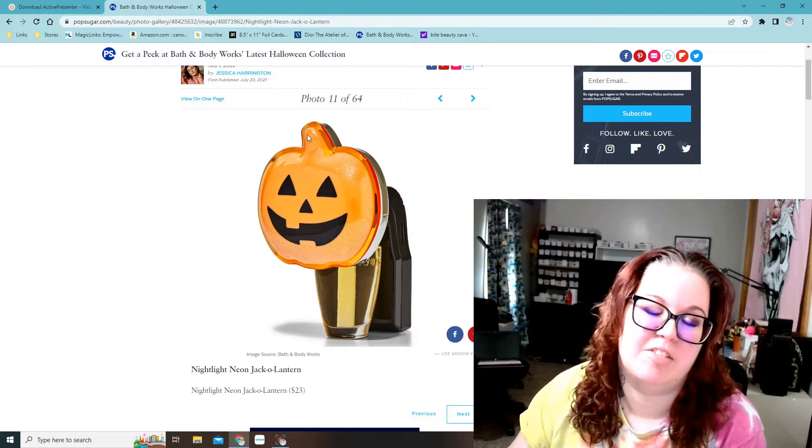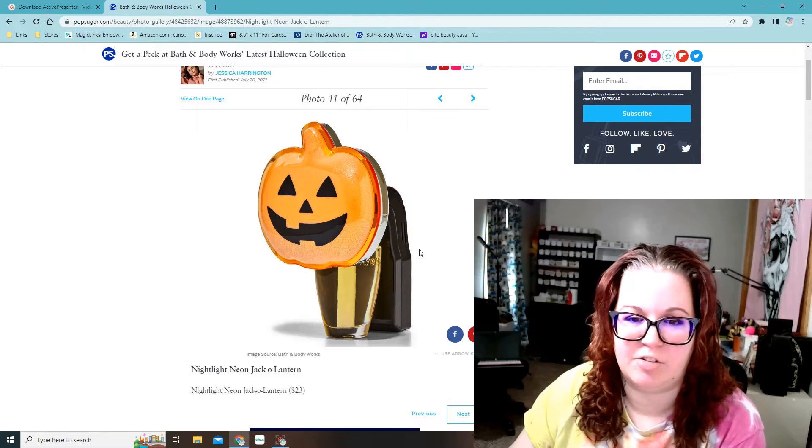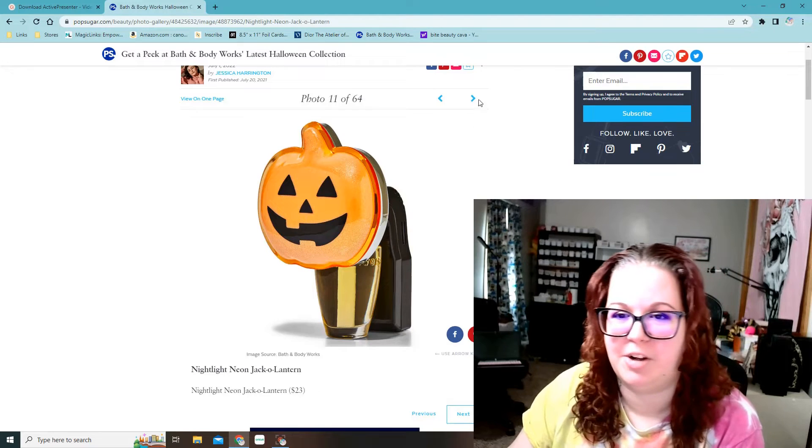There's a simple little jack-o-lantern wallflower — a nightlight neon jack-o-lantern. So that one does light up, and it's a $23 one.